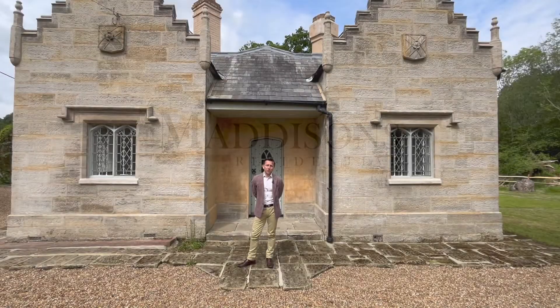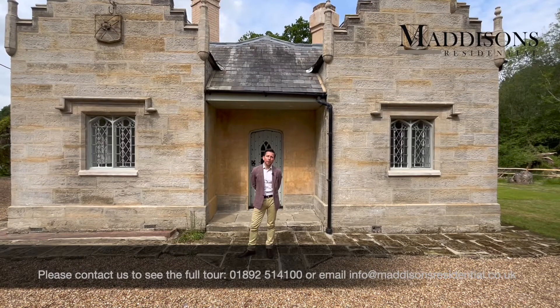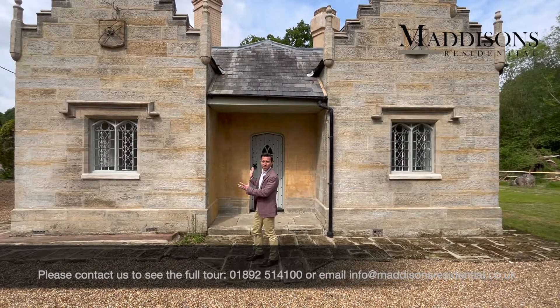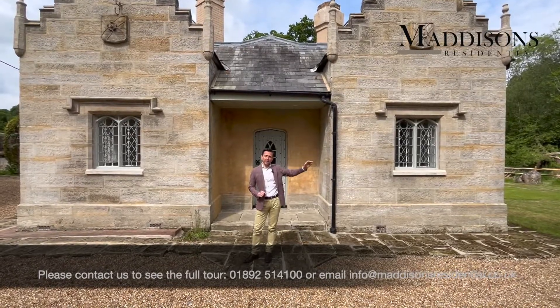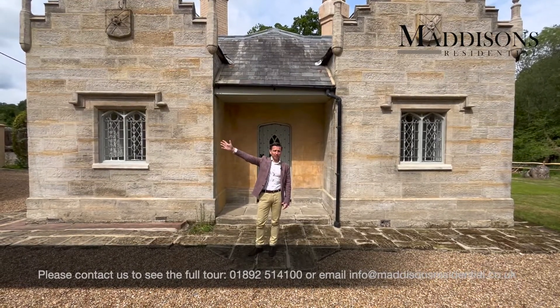Hi, I'm James from Madison's Residential and I am thrilled this morning to be taking you around Chase Farm. Chase Farm is this beautiful property — it looks like a miniature castle — situated on the Frant Road. Tunbridge Wells is just a mile in that direction and the village of Frant just over here, half a mile in this direction.